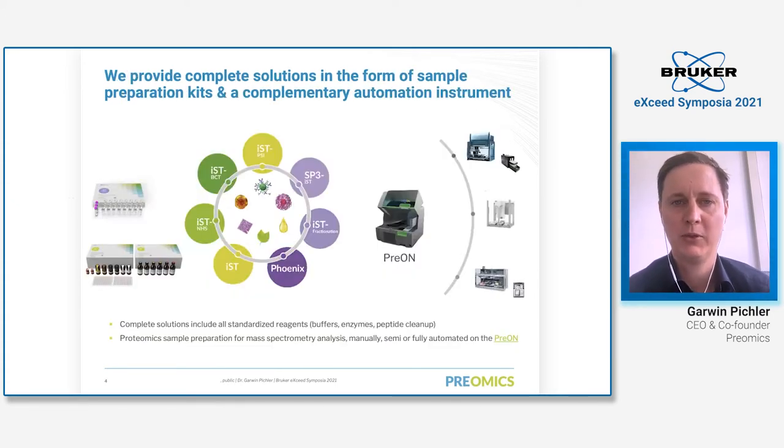We provide complete solutions in the form of sample preparation kits and our complementary automation system. On the left side you can see our complete solutions including all standardized reagents — buffers, enzymes, and all devices for efficient peptide cleanup. It's an all-in-one solution. We have different kits for different applications: label-free applications, chemical labeling such as TMT labeling, peptide fractionation, efficient protein enrichment, as well as solutions for positive pressure automated systems.